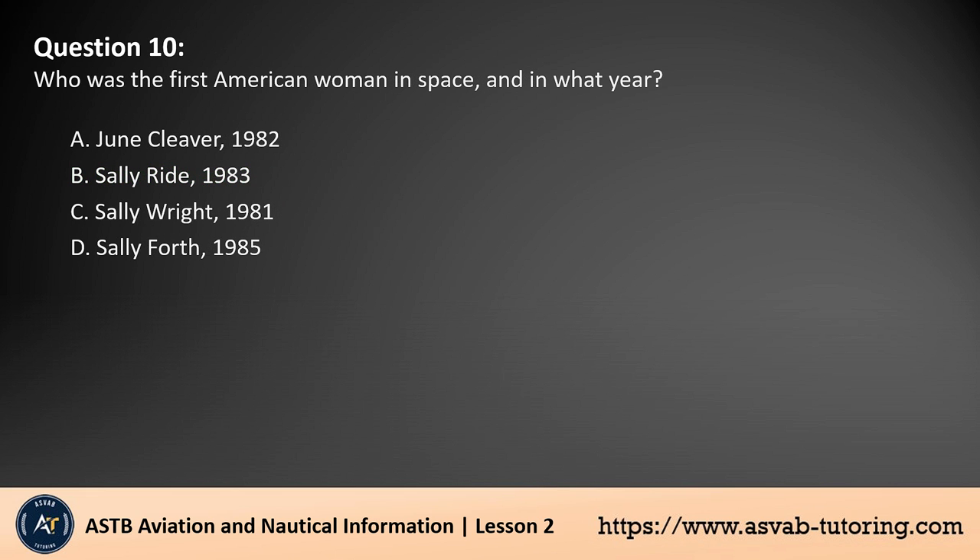Question 10. Who was the first American woman in space, and in what year? A. June Cleaver, 1982. B. Sally Ride, 1983. C. Sally Wright, 1981. D. Sally Forth, 1985. The answer is B. Sally Ride became the first American woman in space on June 18, 1983. She flew aboard the Space Shuttle Challenger during the STS-7 mission. As a mission specialist, she played a crucial role in deploying satellites and conducting experiments. Her accomplishment marked a significant moment in NASA's history and for women in space exploration.